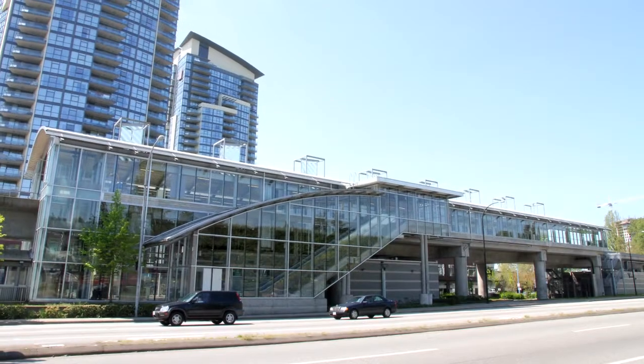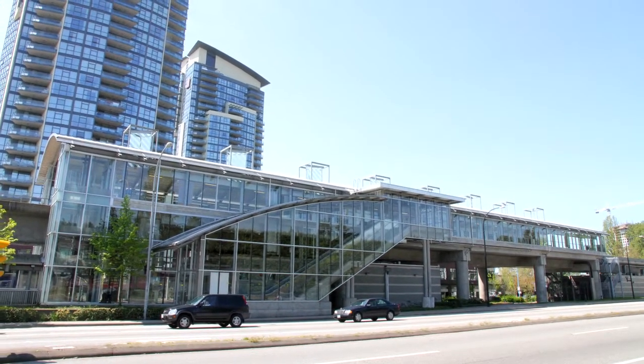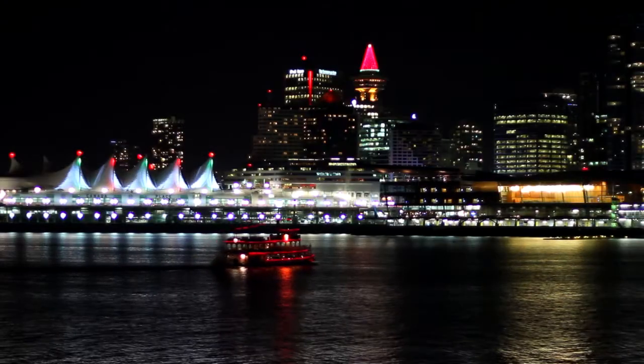You'll also be close to Holdham SkyTrain Station, which is one stop from the shopping and restaurants at Brentwood Mall, and 20 minutes from downtown Vancouver.